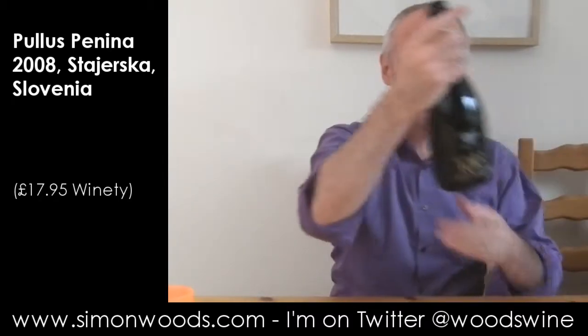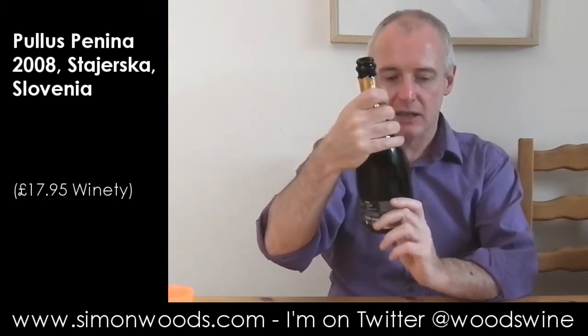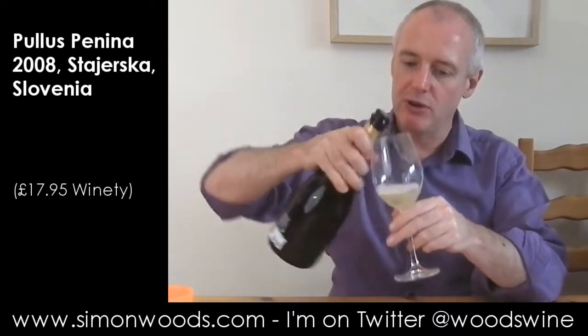Hi there, Simon from SimonWoods.com. Today's wine — where has it gone? It's Paulus and it's Method Classic 2008. I should really have found out what's in here. I've had Paulus wines before and they've got some Chardonnay, they've got some Pinot Gris, but they've also got some Welsch Riesling and some regular Riesling, so I'm not sure what to expect.